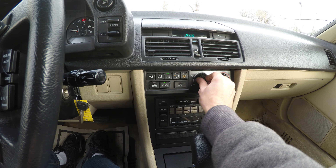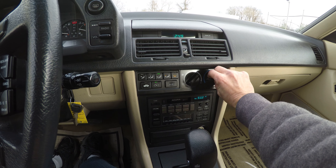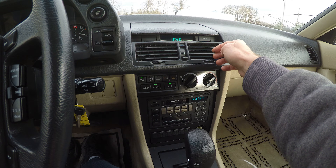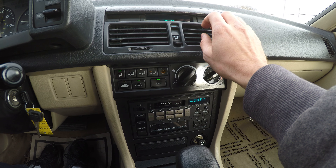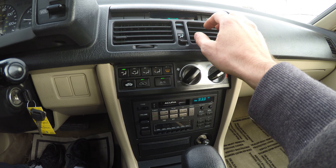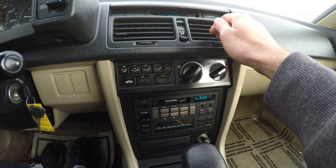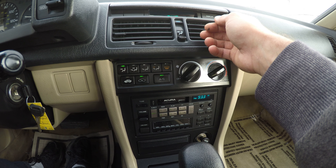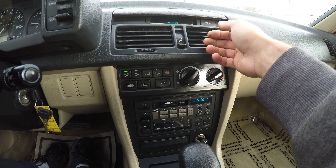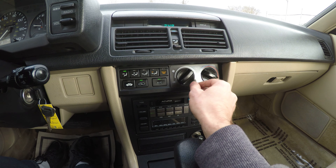There is climate control. It's actually pretty cold outside, but you can still feel it getting colder. Let's get back to the heater.